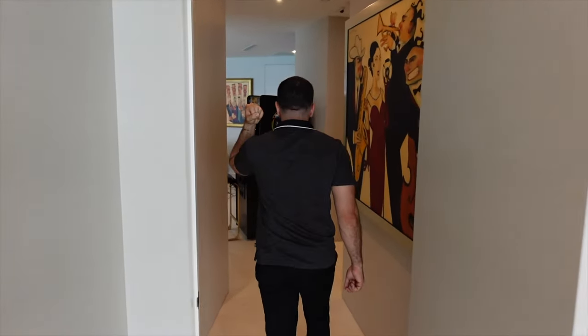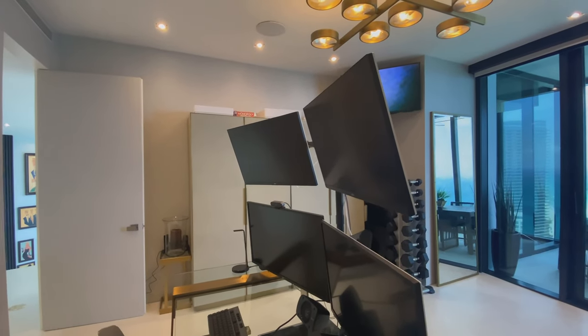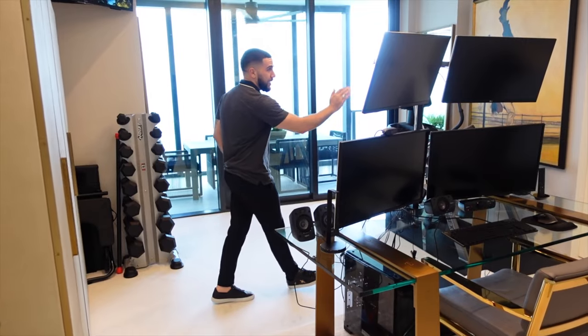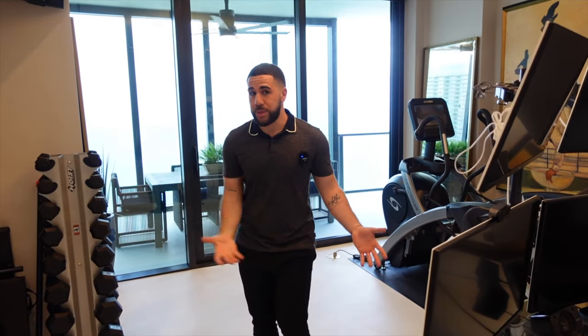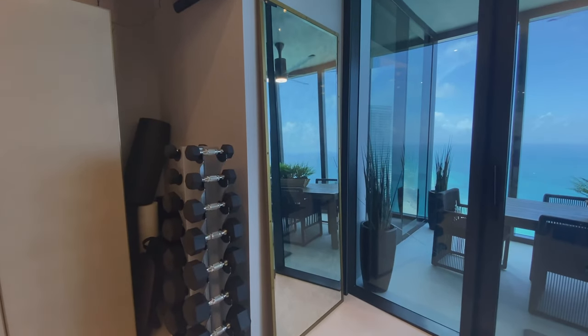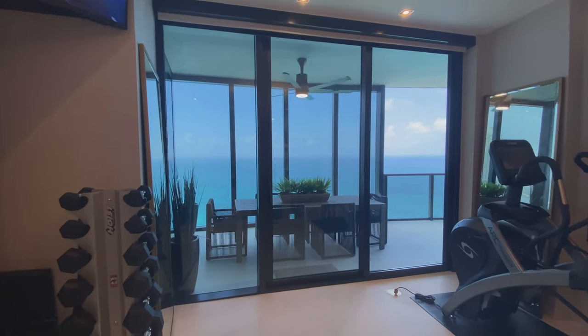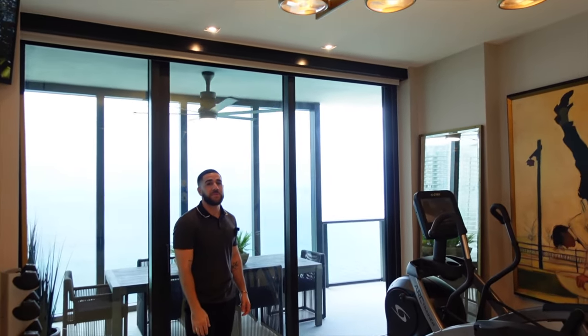Just before the primary suite there's an office, which is connected directly to the primary suite through that door. There's a pretty intricate setup with the highest grade Wi-Fi available, with Wi-Fi points throughout the entire house for a super strong, high-speed signal — great for working from home. There's a TV on the wall, and it can also double as a gym. You also have access to that private balcony from here.